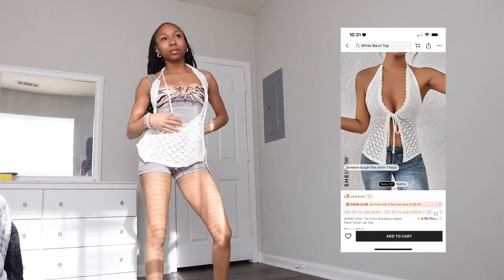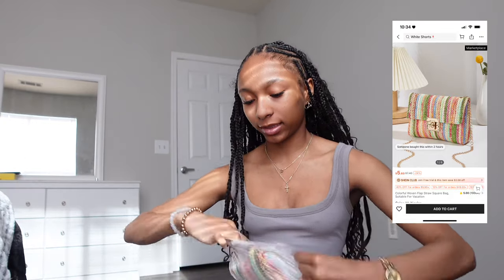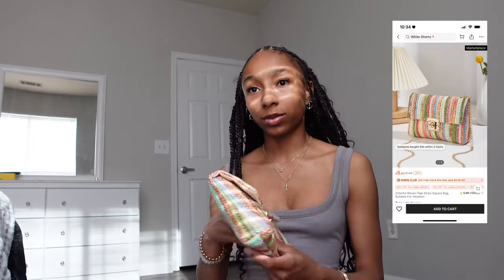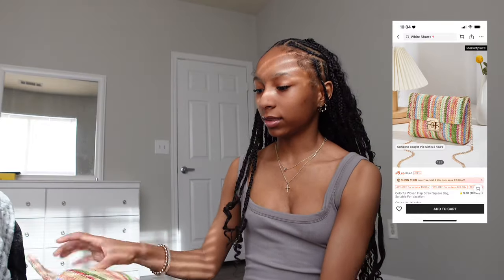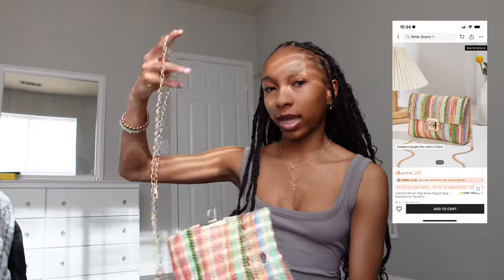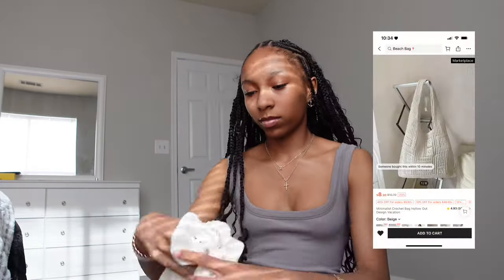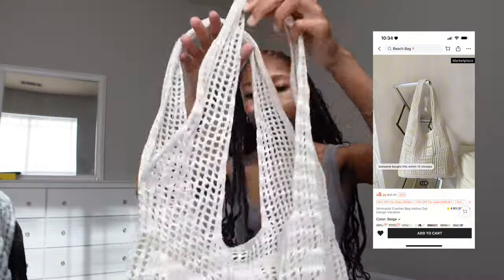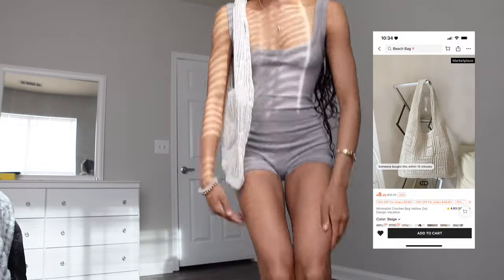Last but not least, we have the bags. This one is really nice — it comes with a strap. Perfect beach bag! You just wear it like that — see how long it is. It's going to be so cute in pictures.